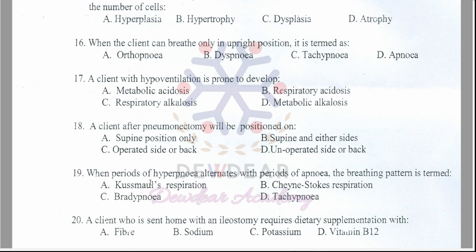Question 18: A client after pneumonectomy will be positioned on — supine position only; supine and either sides; operated side or back; unoperated side or back? The correct answer is option C — operated side or back.